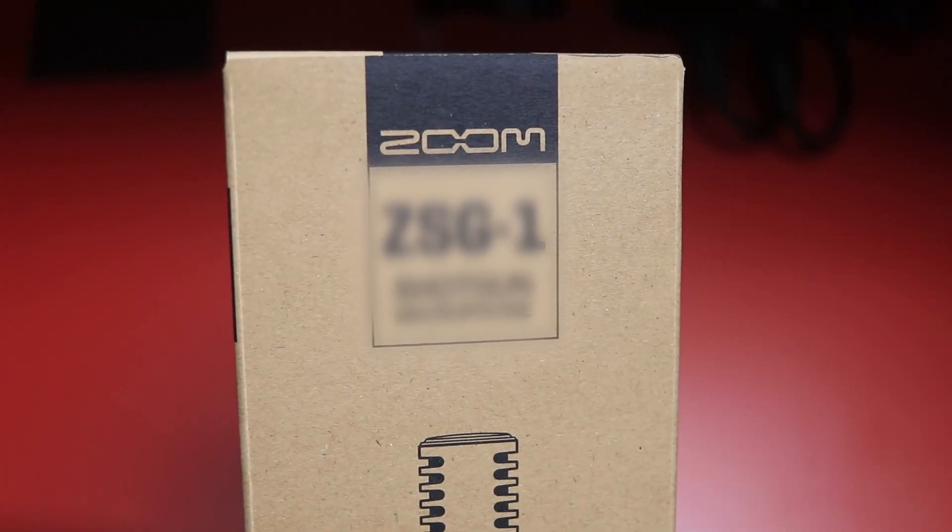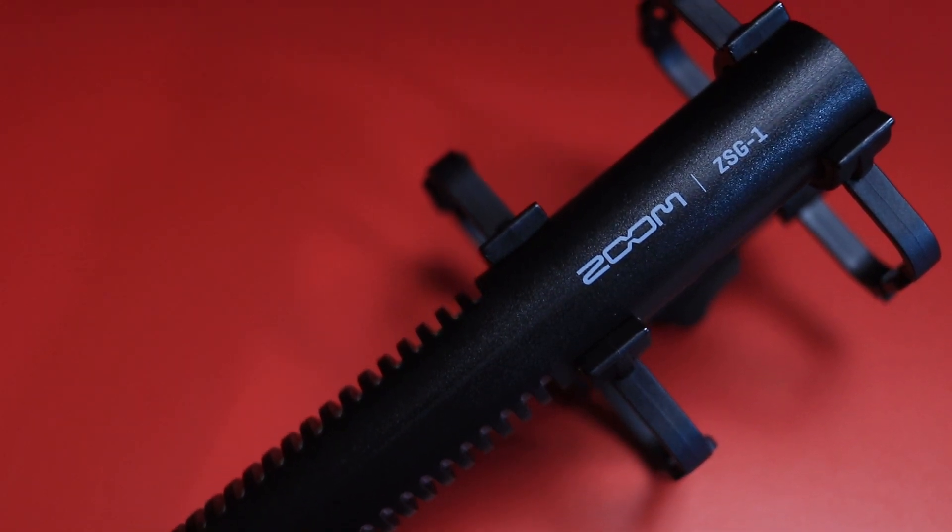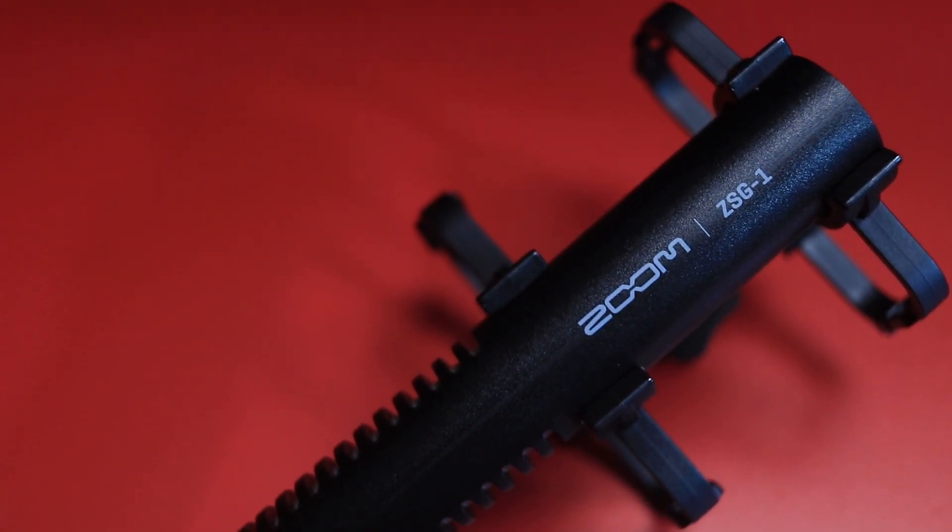I've been meaning to make this video for a while now for you specifically. And when Zoom recently reached out to me and said, do you want to try out this new microphone we have, I said yeah, man, I do. And so they sent over their new Zoom ZSG-1, which is Zoom's first on-camera microphone designed for content creators. In fact, this whole video will be recorded using the Zoom ZSG-1, and it actually fits into the theme of this video perfectly.